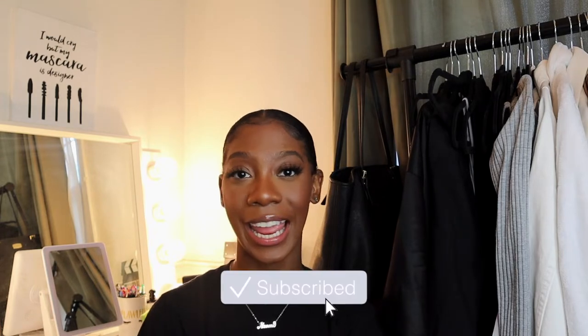Hi everyone, welcome or welcome back to my channel, my name is Naomi Amber. It's lit around here but you would not know that if you're not subscribed, so make sure you hit that subscribe button. I am on the road to 10k and I'm very close, so if y'all can help me out and click that subscribe button I would greatly appreciate it.